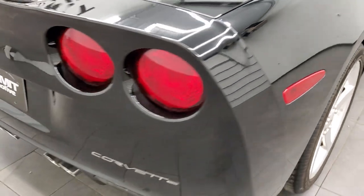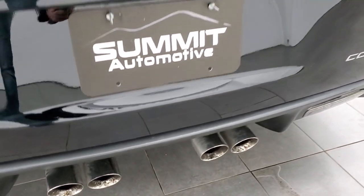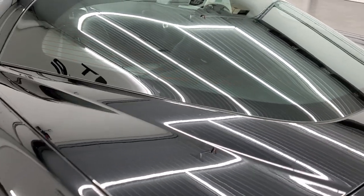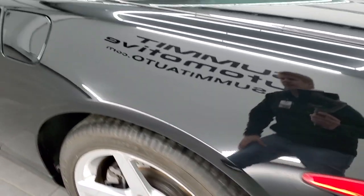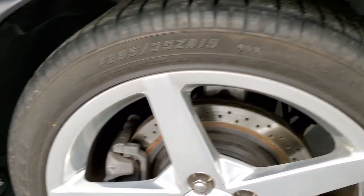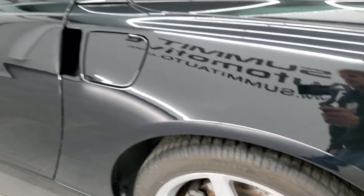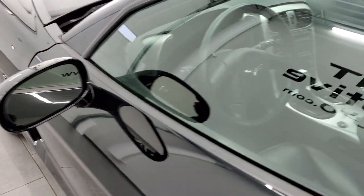Coming around to the back of the vehicle, very nice and clean back here. You do get the chrome-tipped exhaust. The trunk lid — the back hatch is in nice shape too. Going down the driver's side, just as clean as that passenger's side. This back rim is in nice condition too, and down the rest of the side of the car looks really good. You do get power mirrors.